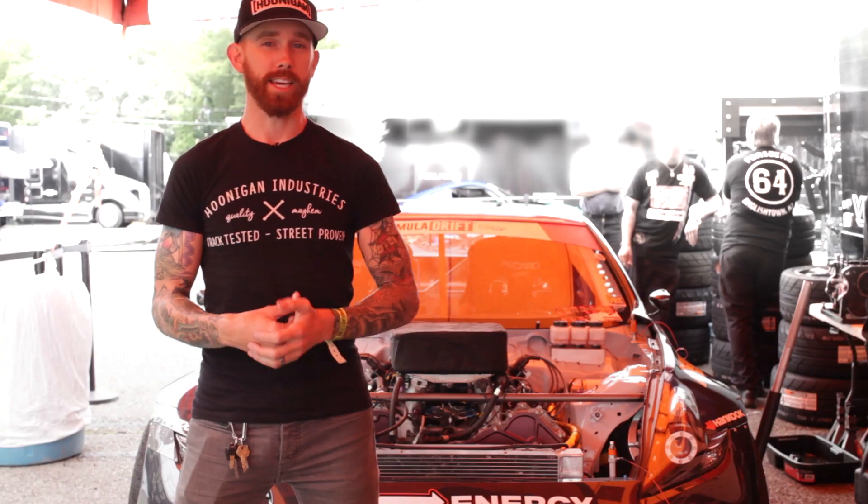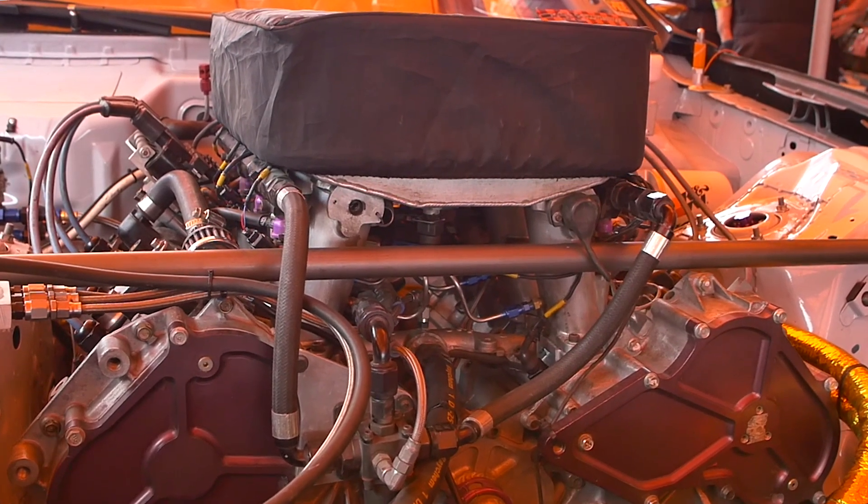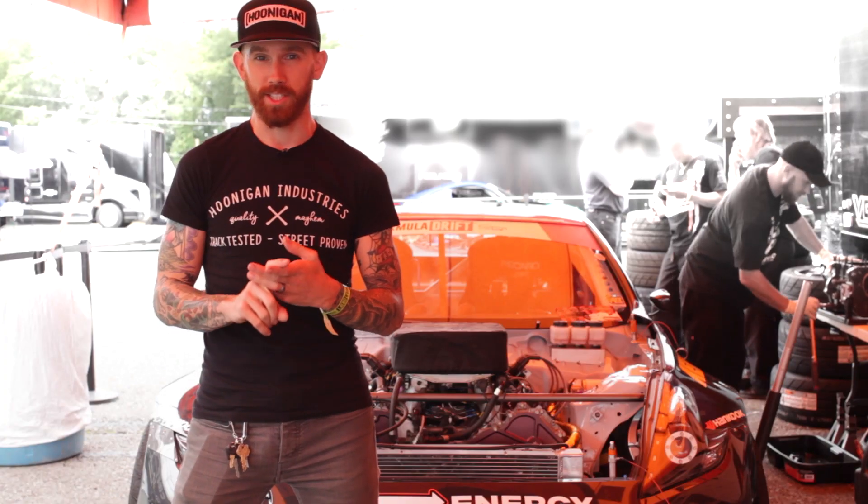We build everything in-house at MA Motorsports with the machine work done over at AHN Motorsports in Baltimore, Maryland. We redo the entire engine block with a Sonny Bryant billet crank, MCT rods, and JE pistons to handle that extra shot of nitrous to put us at 1,000 horsepower.